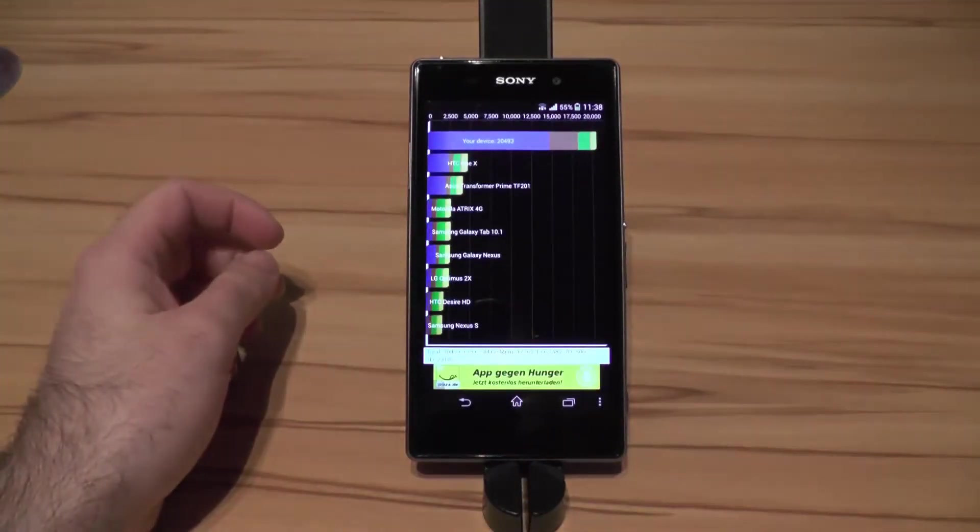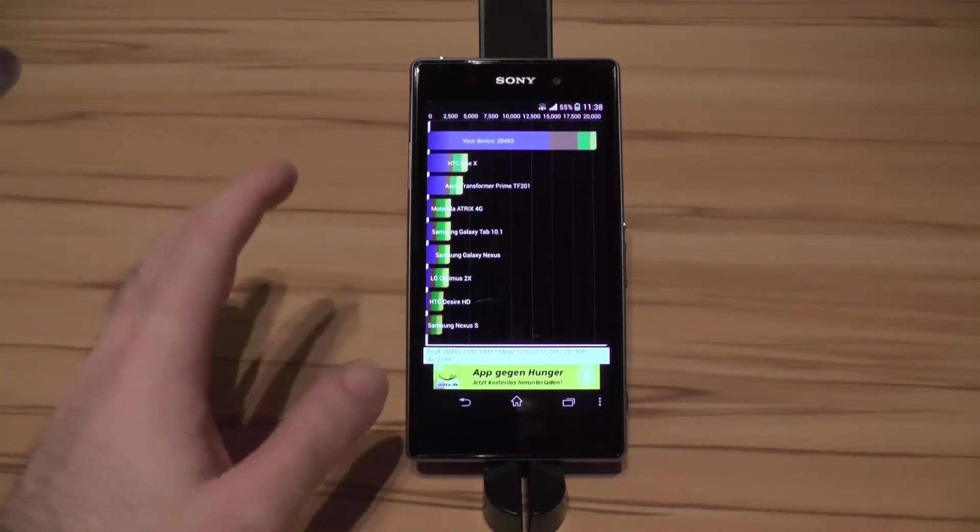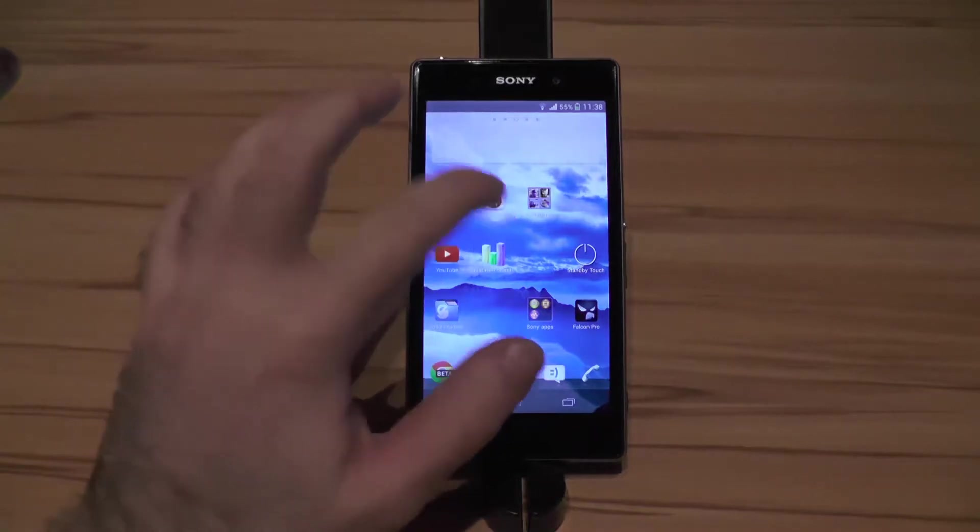We got 20,000 and about 500 on Quadrant. Usually I get about 21,000 but that's okay I think.